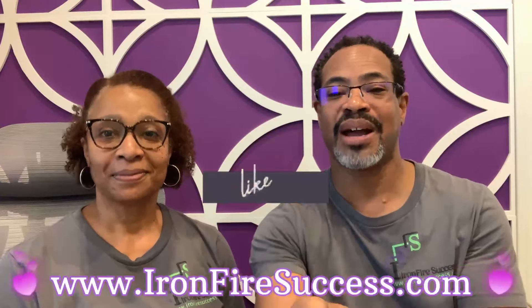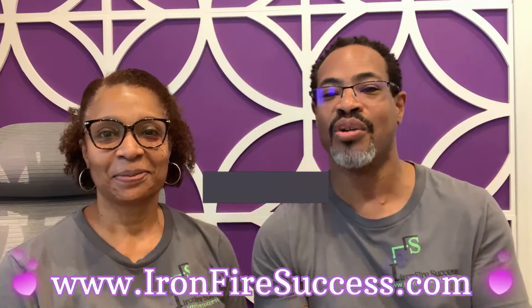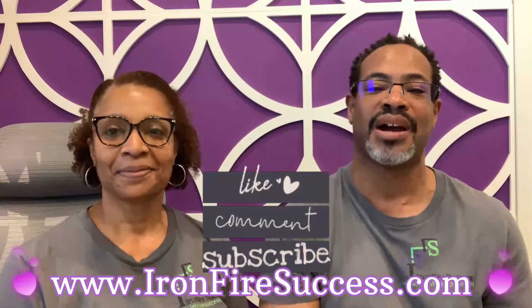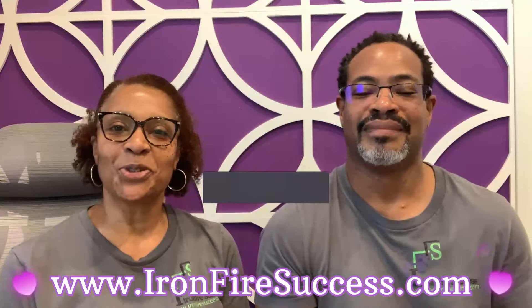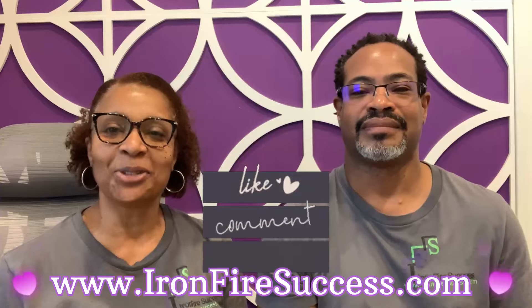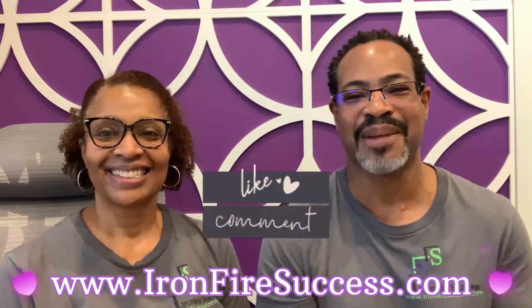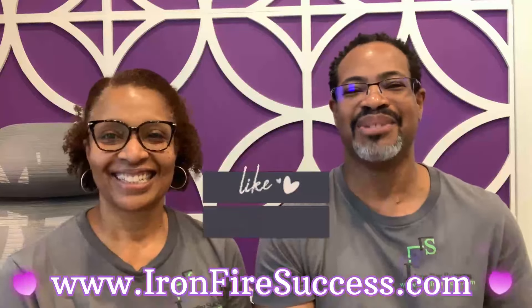If you haven't already done so, please subscribe to our channel so that you can see more videos about new home construction and the model home tours we do in and around the San Antonio area. Continue to follow us as we turn our new construction house into a home. And as always, until next time — be peaceful, stay prayerful, and count those blessings.